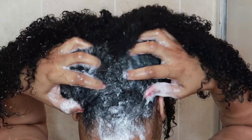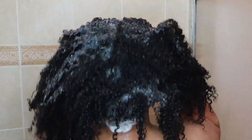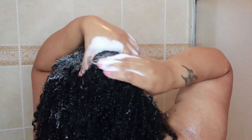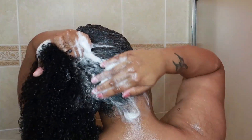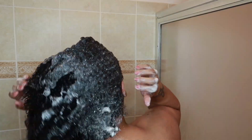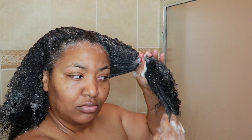You need to make detoxing and clarifying your hair a part of your routine hair care regimen, just like you do with your deep conditioners. Clarifying your hair can make a huge difference in the way your curls look and the way your hair grows — there are so many benefits to clarifying and detoxifying your hair.